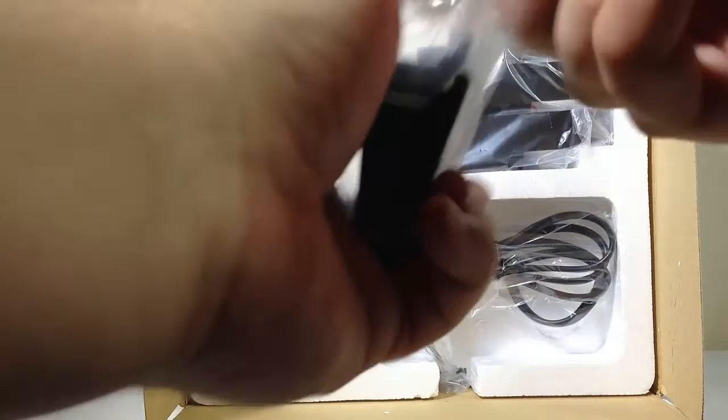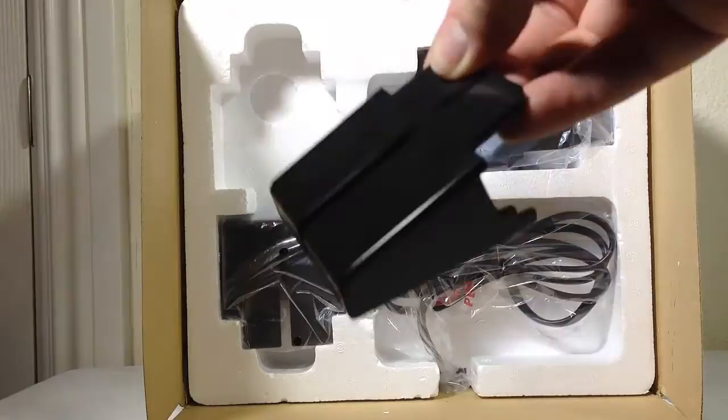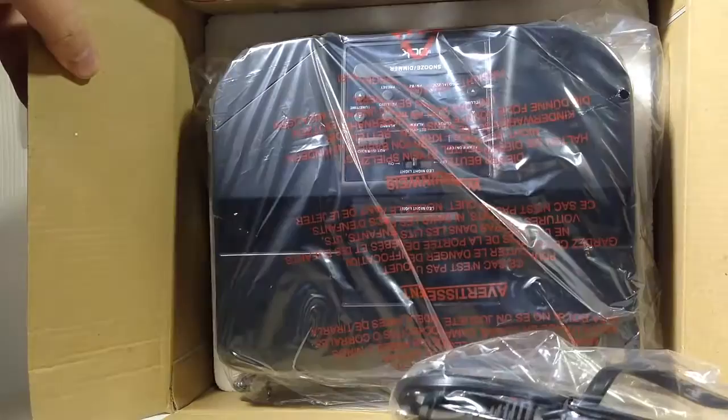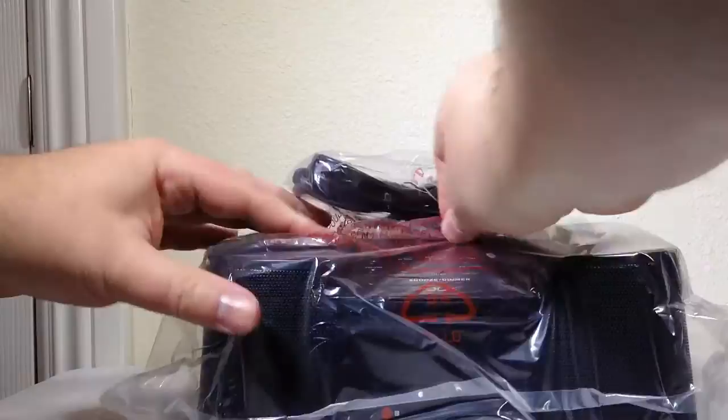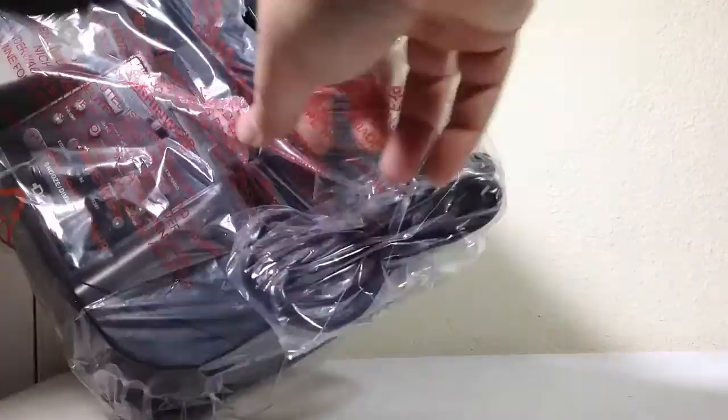Let's open these up and see — they look like cradles or something. I think these are the cradles that hold the bigger things like tablets. Looks like there's something inside one of them too, and then we've got the cable on the other side. This also appears to be another holder. Let's go ahead and pop this baby out and take a look at what we have. Let's set the box aside.